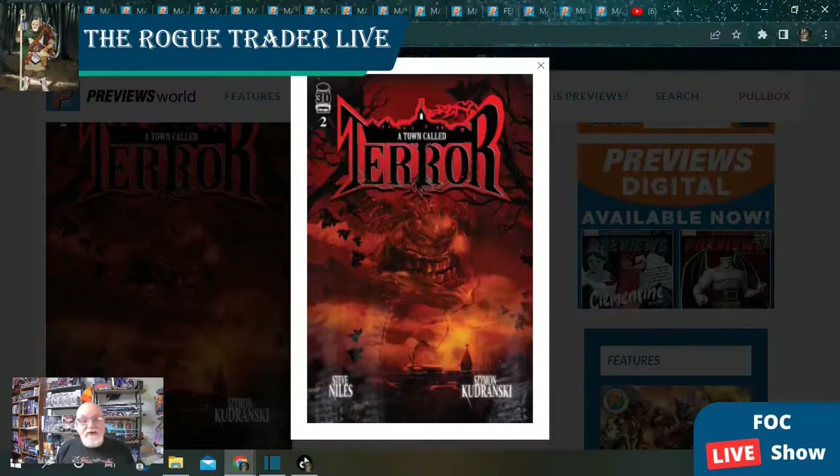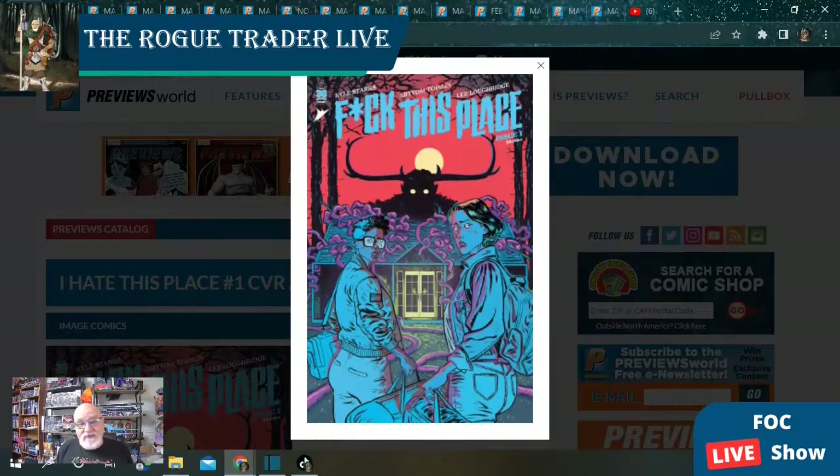Now for our Image comics, we kick off the list with A Town Called Terror issue number 22. Number one was a fantastic read so we expect great things from this series — it's going to have a single cover. Next, we have a new title from Image: I Hate This Place. This is a new horror anthology series kind of in the vein of Homesick Pilots or Gideon Falls, following a couple as they move into a haunted house and encounter all the creatures. Looks like it's going to be pretty good. They've got two covers solicited for Final Order Cutoff and we have artwork for one of those right now.